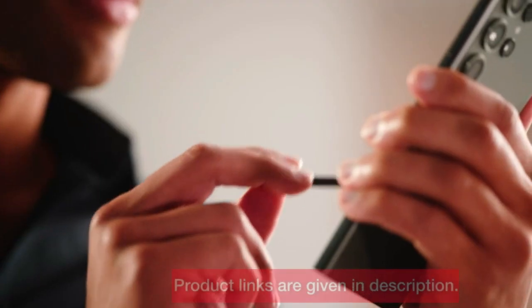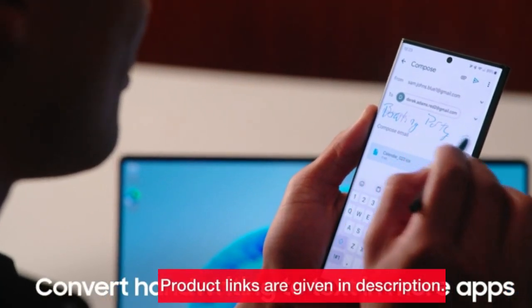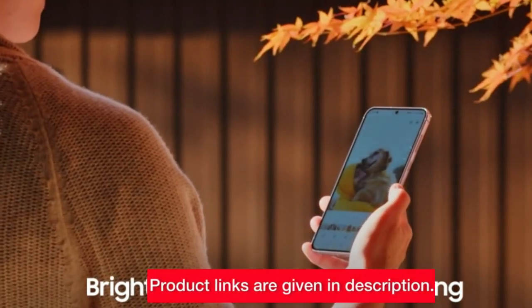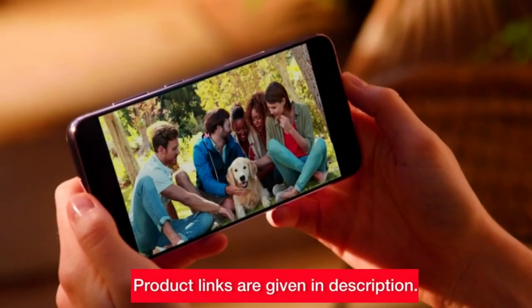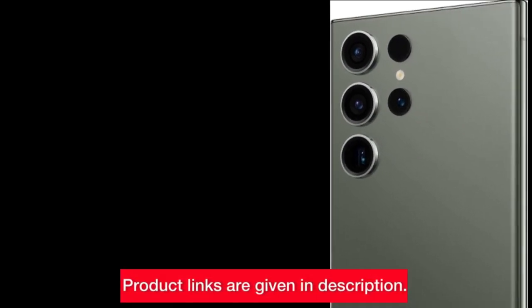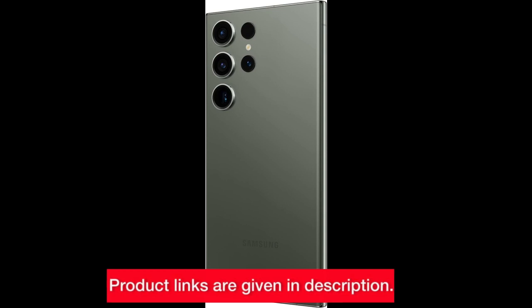With video stabilization and the built-in S Pen, this device is a creative powerhouse. The S23 Ultra combines a robust 5,000 mAh battery with the fastest mobile processor, ensuring a smooth and efficient experience. Adaptive Vision Booster and Quick Share enhance your content consumption and sharing capabilities. Check the links in the description to get yours.